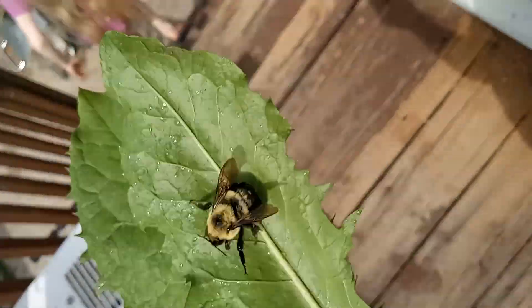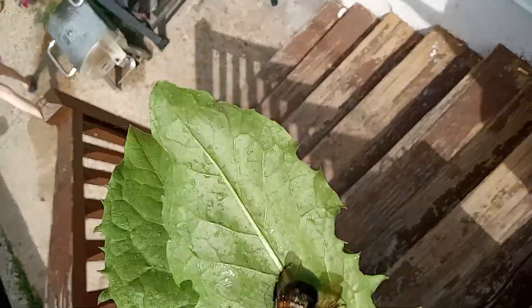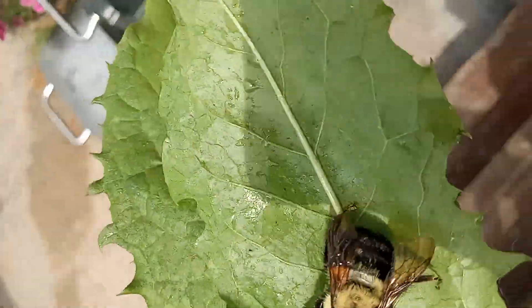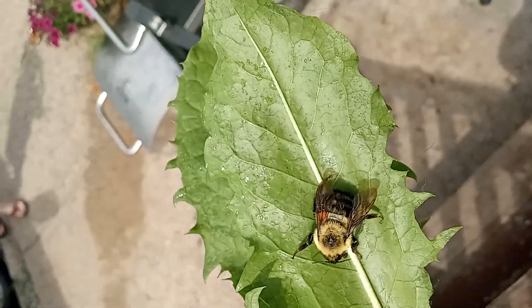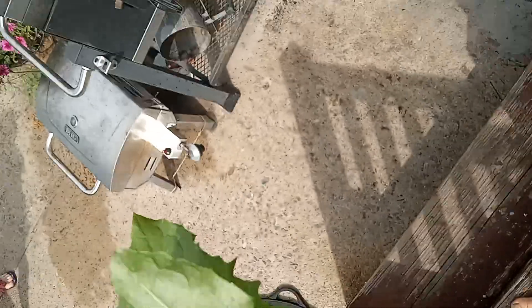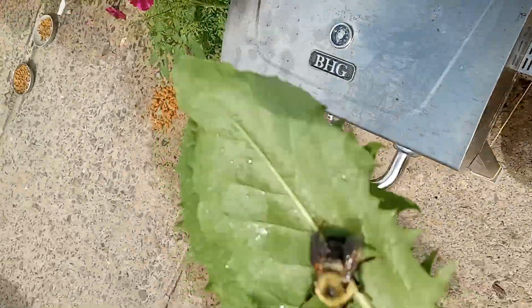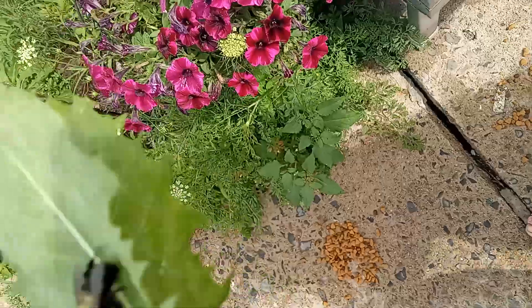Okay, so we're going to try to save the honeybee. That's a big bumblebee. We get really big beautiful bumblebees here. Sure he's saying thank you. I hope he's even going to live. So we're going to put him somewhere where he can pollinate.